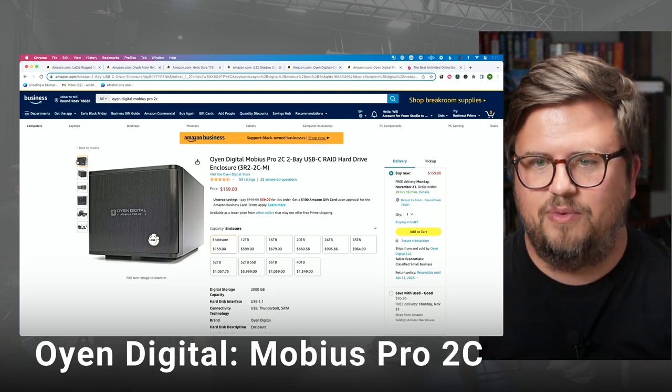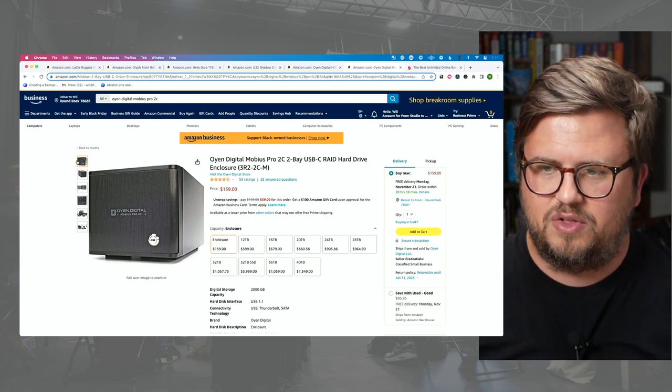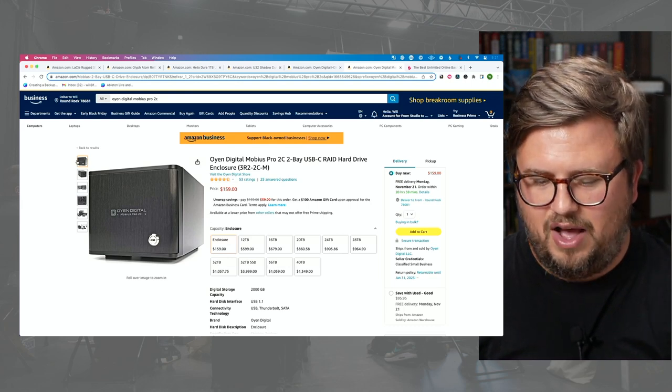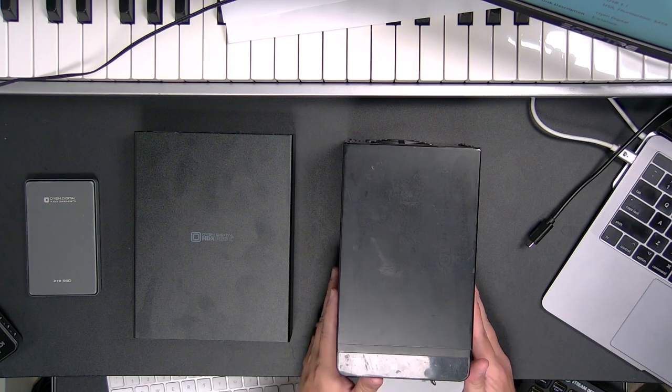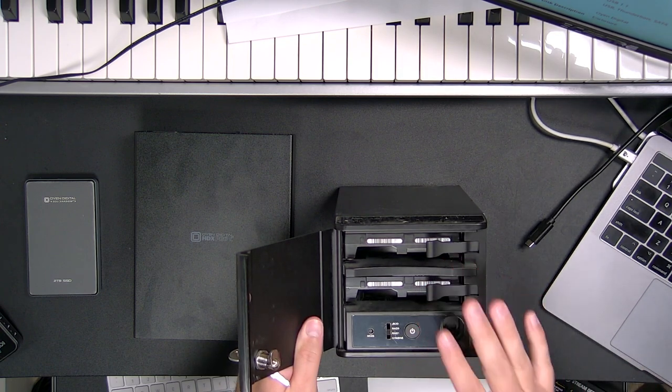Now we've got our desktop storage and mobile storage — what's the final type of storage we need? I think we need some sort of archive drive that we keep somewhere as the final resting place for our files. I really like the Oyen Digital Mobius Pro 2C. This is a hard drive that you can open up and has multiple drives — you can get the enclosure from 12 terabytes all the way up to 40 terabytes. You get a fancy key where you can lock and unlock and quickly pull drives in and out. Put this somewhere else for storing, but it's really helpful to have a cold backup of your content.